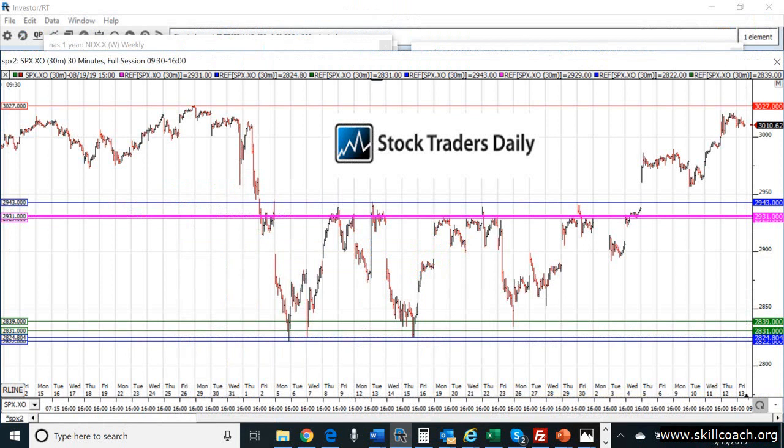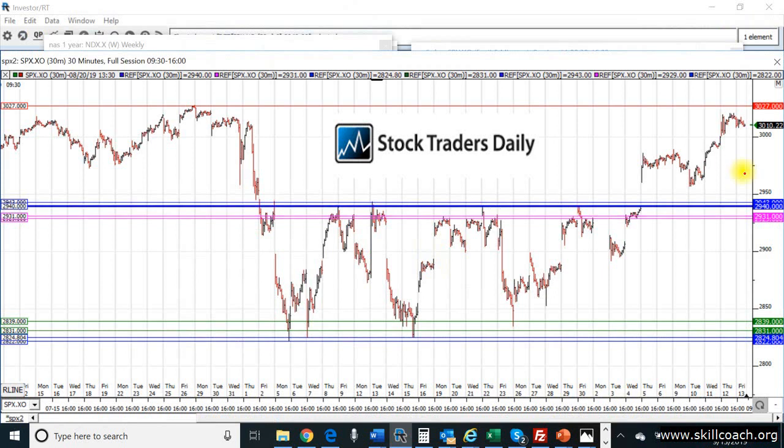We place 2931 into the chart to see what happened. Sure enough, it's relatively close to resistance again, but not necessarily the ultimate high. The ultimate high came in at about 2940 — not the exact number, but that move was very good. About 100 points in the S&P 500, and something we could have taken advantage of.